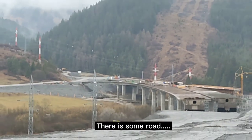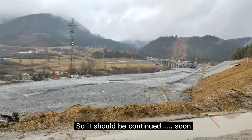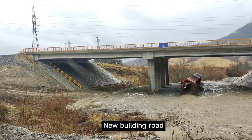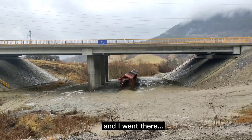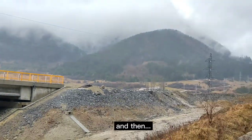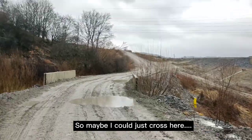There is some road here and it looks like a stop — construction should be continuing soon. This area, I think, is a new road being built. I actually came from this side and went up there. I went upstairs and crossed the bridge and now I'm coming from this direction, so maybe I could just cross here.